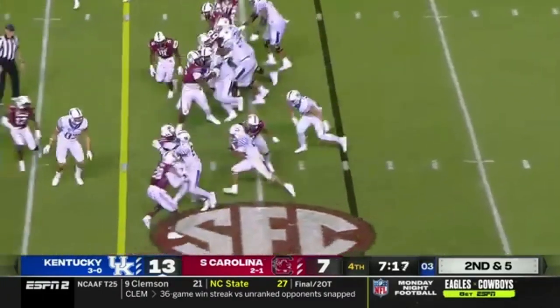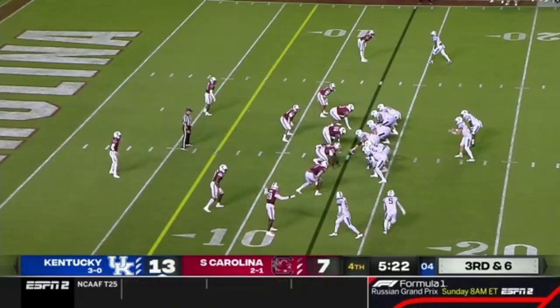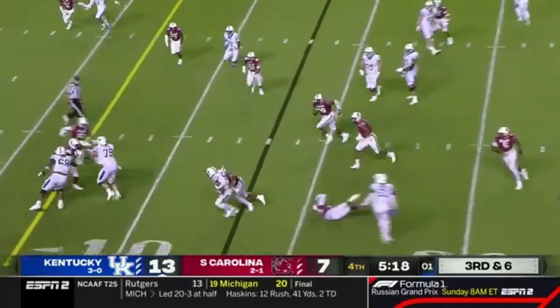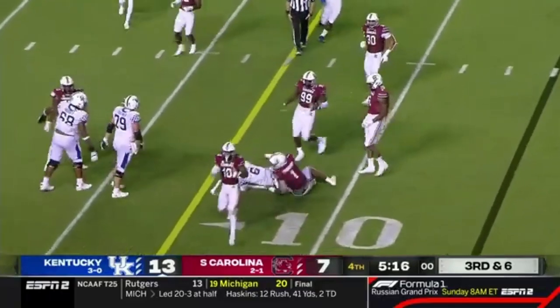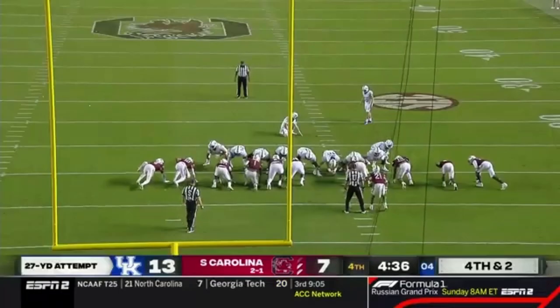They go to Rodriguez again — he's got another first down. Right of Levis. Levis throws it back the other way — that's Josh Ali. He's fumbled twice but brought down inside the 10. From 27 yards out.